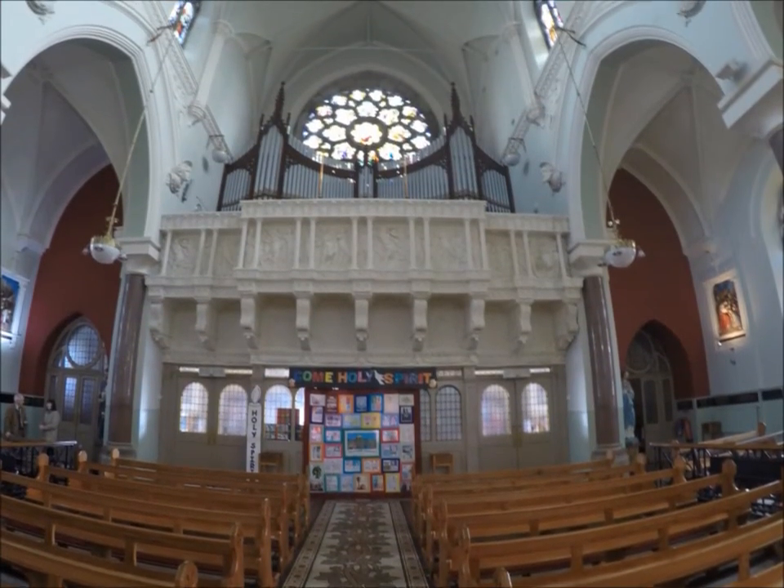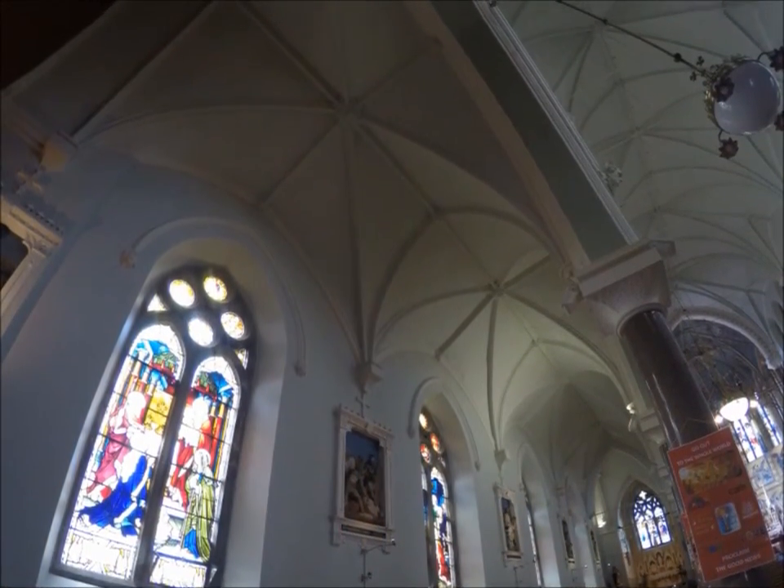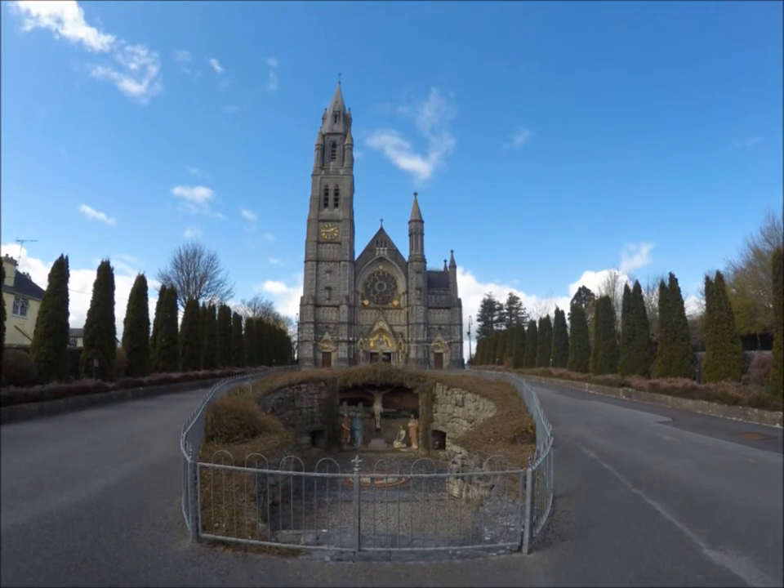Inside there is a replica of the Cross of Caan that dates back to 1123. This wonderful example of Irish craftsmanship was made in Fjord between 1120 and 1123.